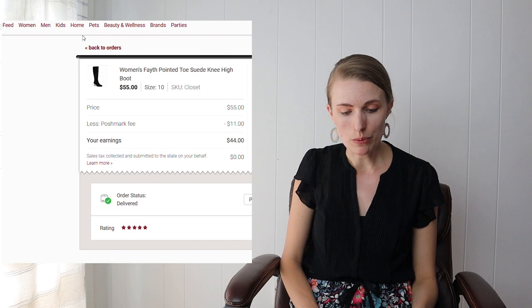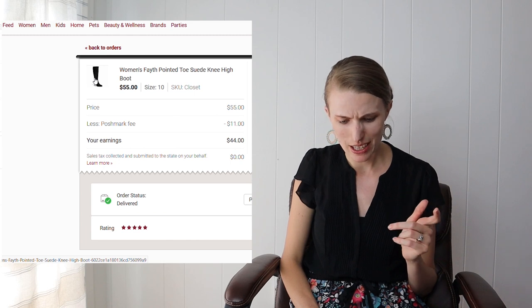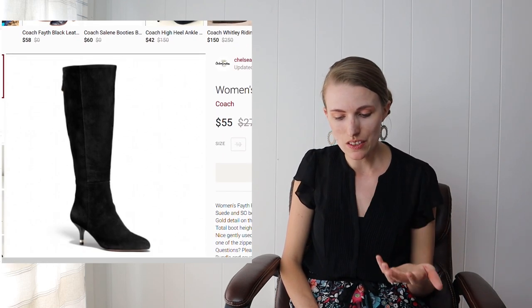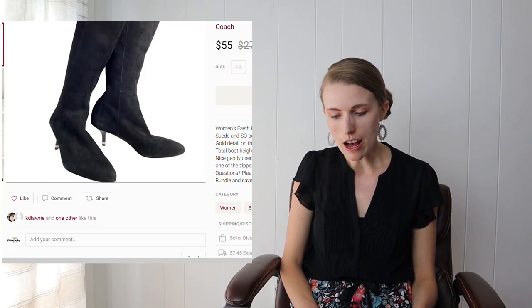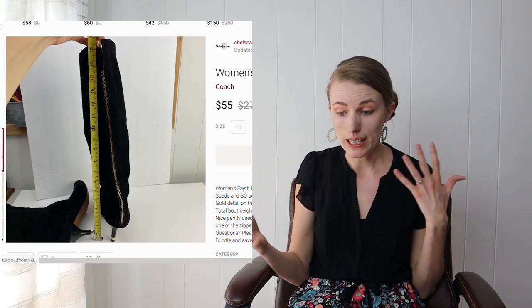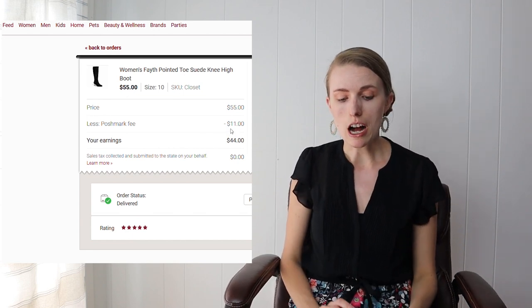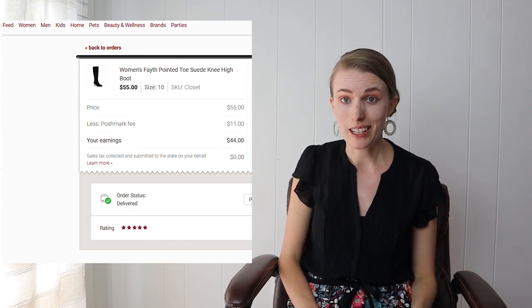Next were women's Faith pointed-toe suede knee-high boots — Coach brand. I didn't put Coach in the title, which I'd definitely do now if I re-edited the listing. I got these from the Goodwill Outlet. I looked up the style name, which I recommend at this price point because someone was probably searching for this specific style. They sold within two days — actually the next day — and after fees and my roughly $1 cost of goods I made about $43.